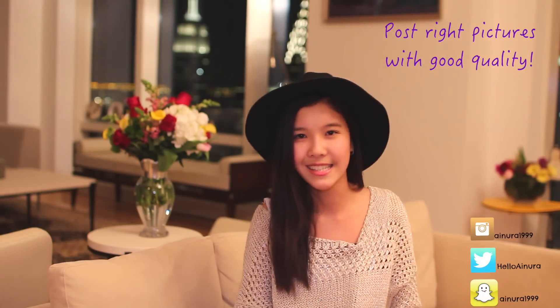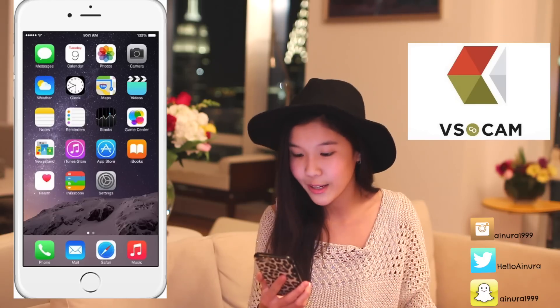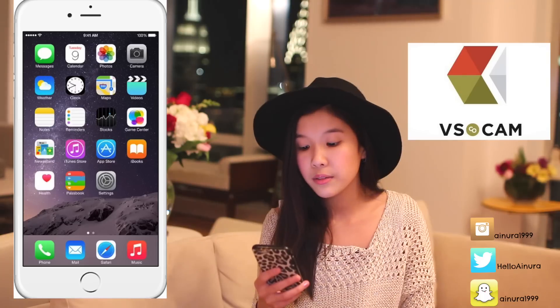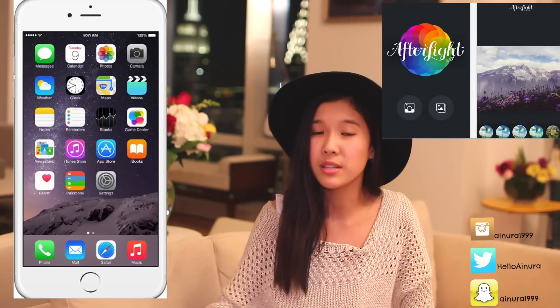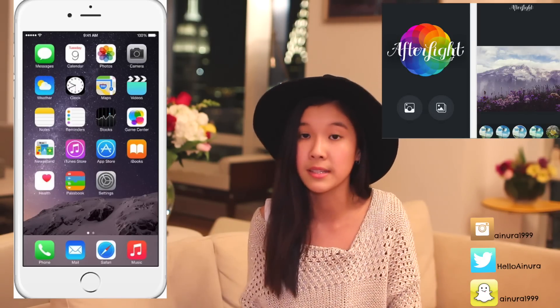My first and most important tip is to post the right pictures that you think people will enjoy looking at. You can also add different filters. Let me tell you some of my favorite editing apps. At the moment I'm really obsessed with the app called VSCO Cam — I'm not sure if I'm pronouncing it right. Another really cool app is Pixart, where you can add different filters, adjust the colors, brightness and darkness. The last editing app I would recommend is Afterlight, but it costs about $1. So it's up to you whether you get Pixart and VSCO for free, or Afterlight for $1. This video is not sponsored by them — just my honest opinion.